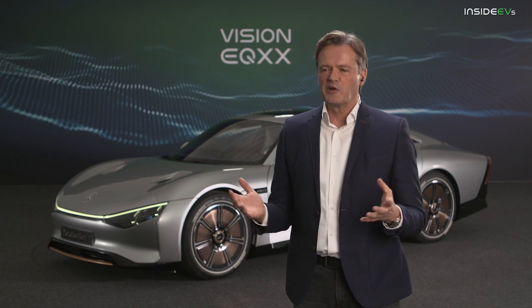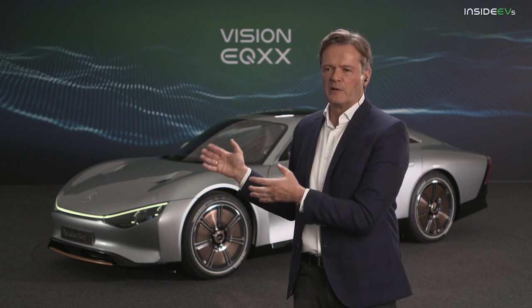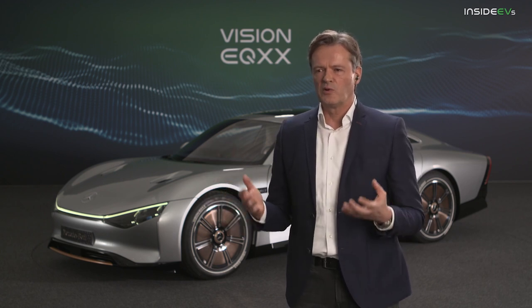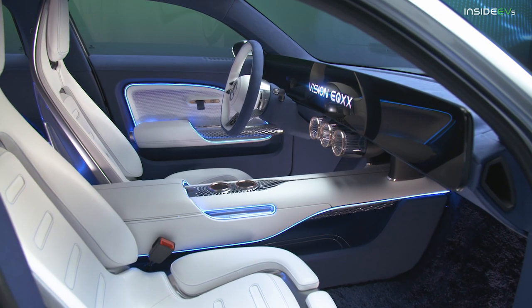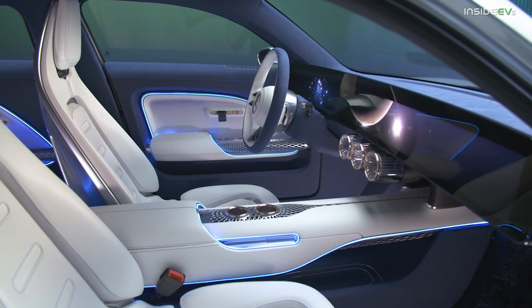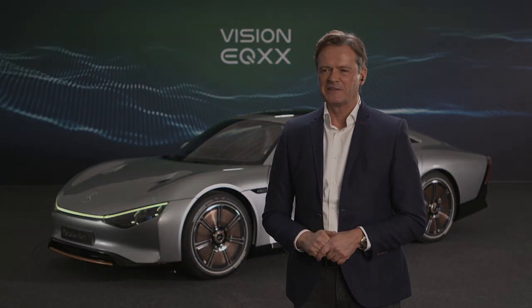I can give you a hint: this is the basis for our compact car platform in 2024. You can imagine it has to fit in the price range of a compact or midsize Mercedes-Benz vehicle, so we will be way below this price — I can promise you that.